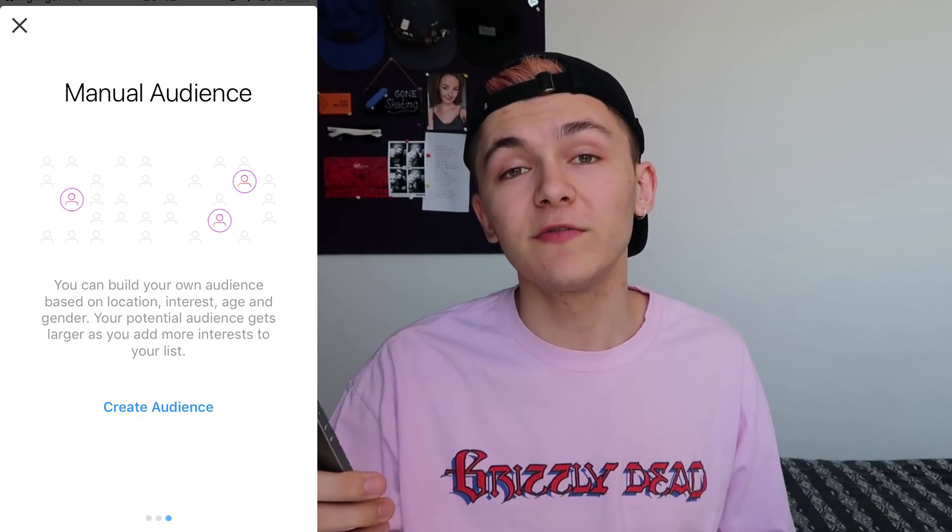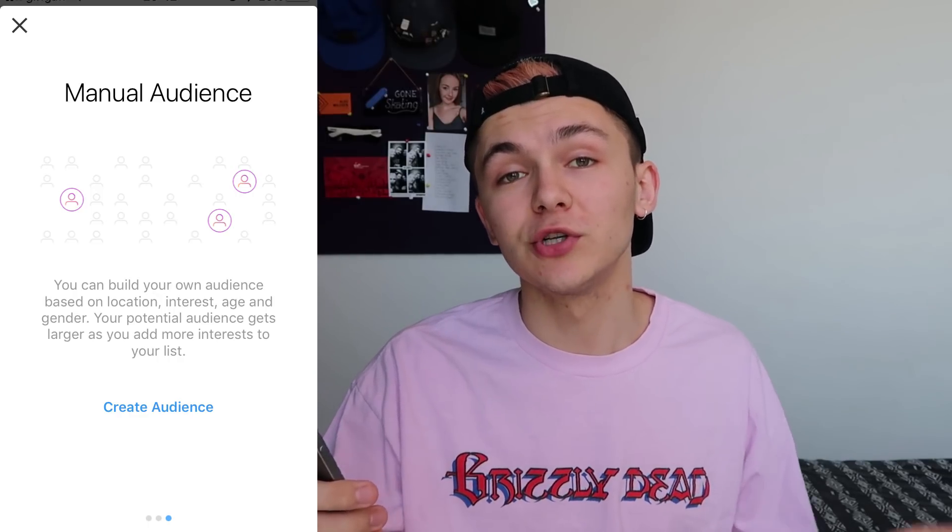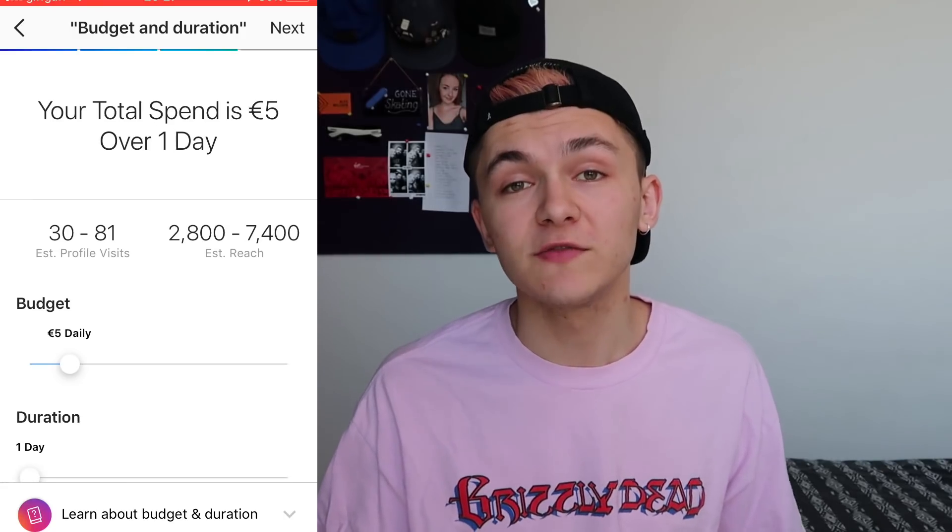Normally I would have used manual and tailored my promotion to specific interests, but I've seen blog posts and videos where they do local. Quick disclaimer — I've never actually run a promotion on my account before. I set a budget of 5 euros over 24 hours because I was pretty sure I wasn't going to get good results and didn't want to waste my money.